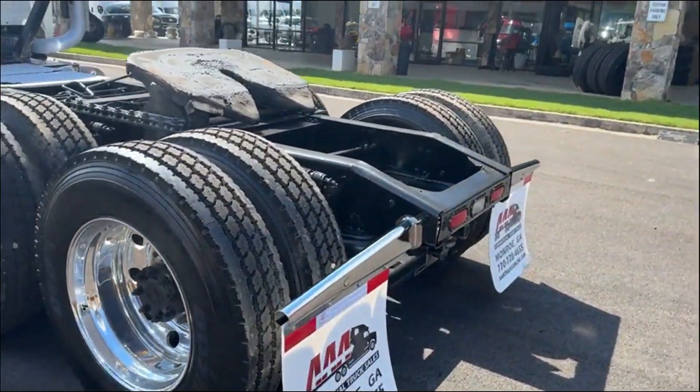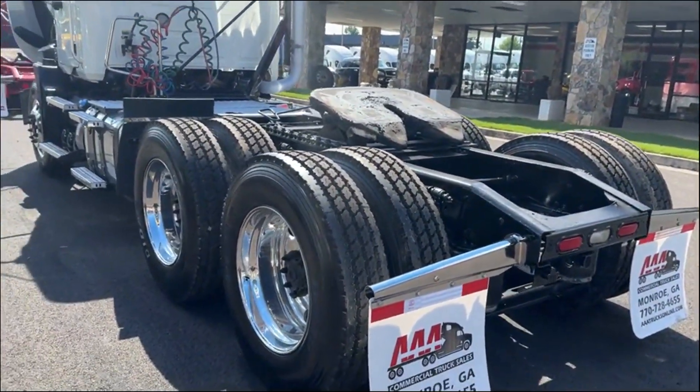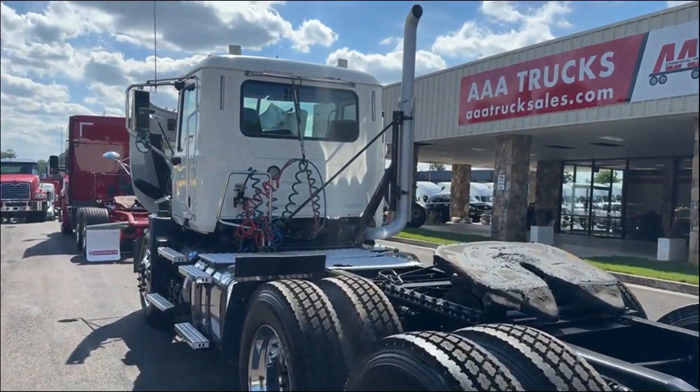Three of these are going to be fully automatic — this one is fully automatic M-Drive. One of them is an 8LL.